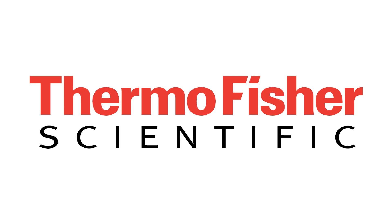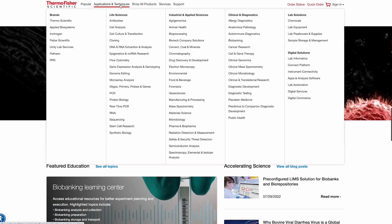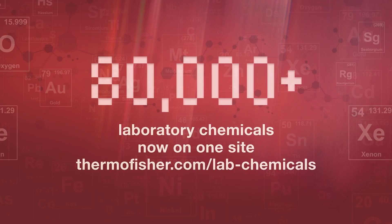This video is brought to you by Thermo Fisher Scientific. Offering a wide range of reagents and materials, Thermo Fisher supports virtually every laboratory application, from research to drug discovery and development to manufacturing. With over 80,000 laboratory chemicals now on one site, Thermo Fisher delivers choice, quality, and supply assurance for all your chemical needs. Visit the link below for more information.